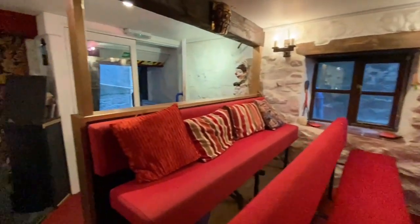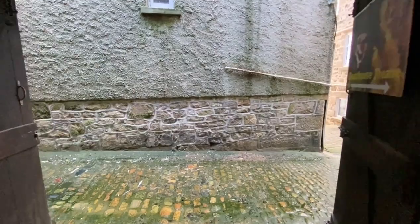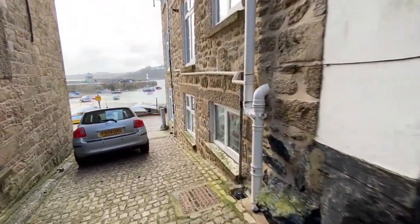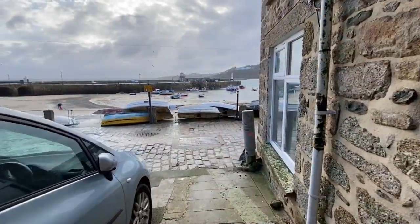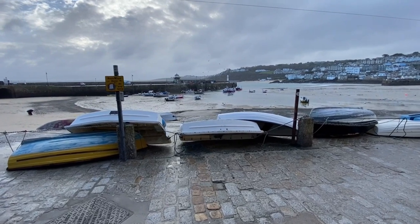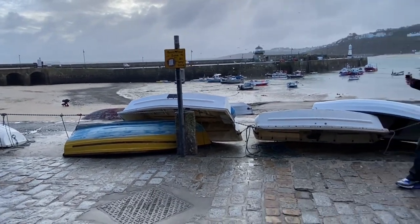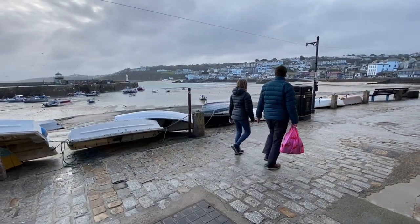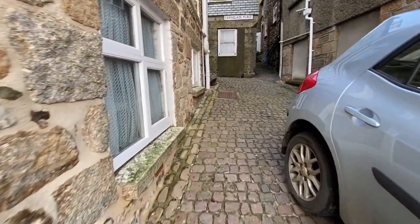The location, just at these old doors which certainly have some age, leads down the old cobbled slipway back out onto one of the most beautiful harbours, certainly in the country and possibly in Europe. For more information please give us a call at Cross States and we'll be happy to help you. Thanks.